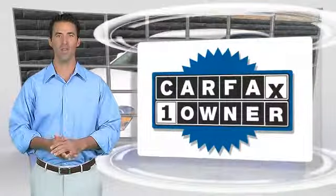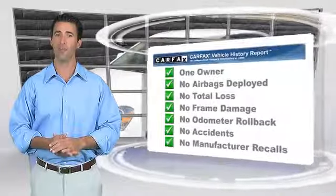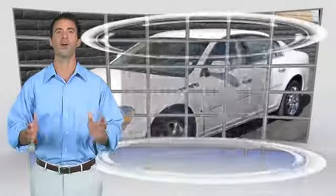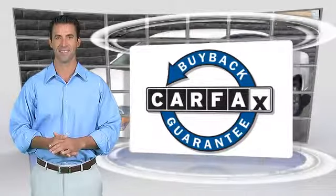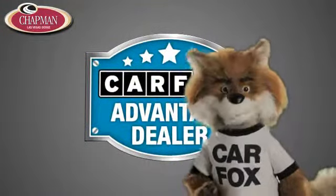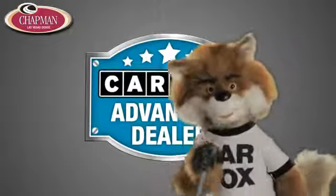This is a one owner vehicle with a Carfax vehicle history report. Be sure to find a complimentary copy of this report online or contact the dealership. This vehicle qualifies for the Carfax buyback guarantee. Just say show me the Carfax at Chapman Las Vegas Dodge Chrysler Jeep Ram, a Carfax Advantage dealer.